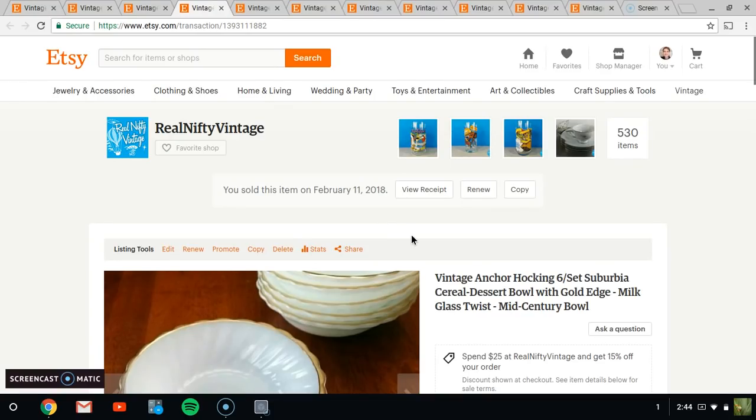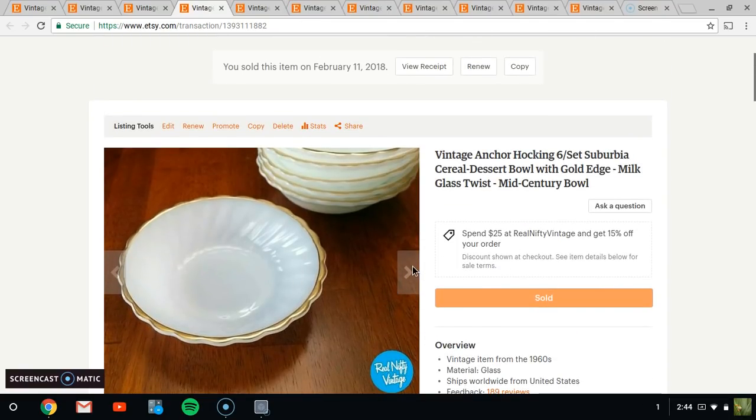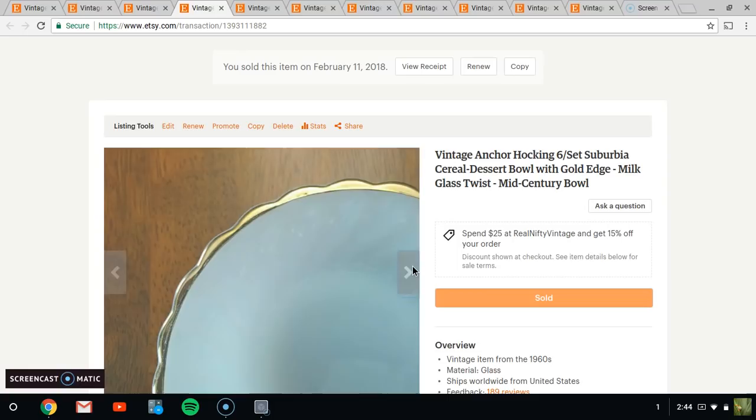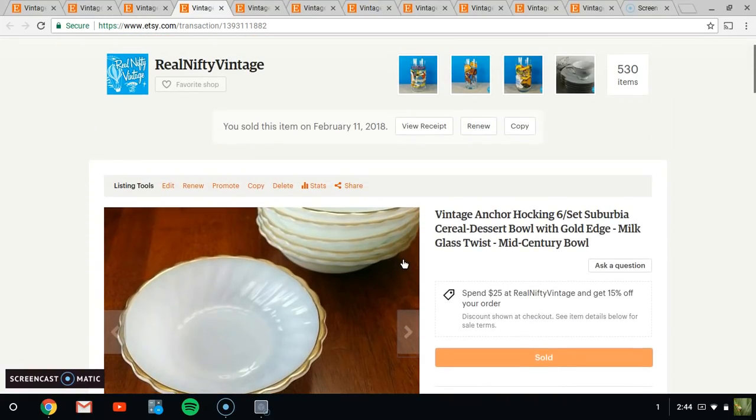Next up, we have these really nice Anchor Hocking Suburbia cereal bowls with the gold scalloped edge — just really nice bowls. They sold for only $14.95, which is what I had them listed for. They took a few months to sell, but yeah, 14-15 bucks.